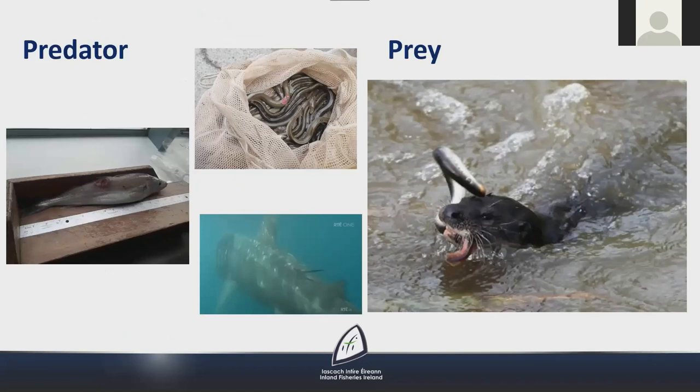Once juvenile river and sea lampreys move into estuaries and out to sea, they attach themselves to fish and feed off the skin and muscle tissue of their prey, leaving wound marks visible on host fish. Sea lampreys are even known to attach to elasmobranchs like basking sharks. Lampreys themselves are also preyed upon — they are particularly vulnerable during the freshwater spawning period when they can be a food source for birds such as herons and kingfishers, and for mammals like otters. In that scenario, one protected species is feeding on another.